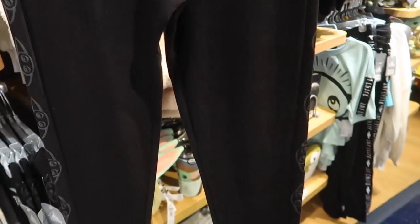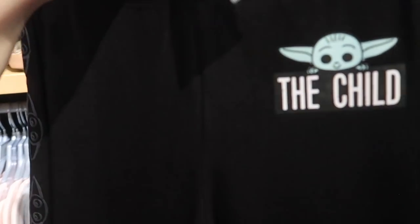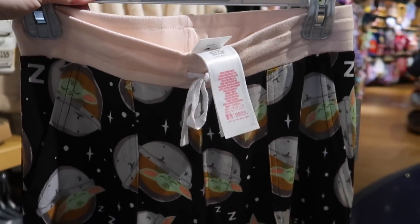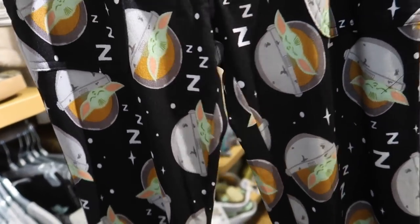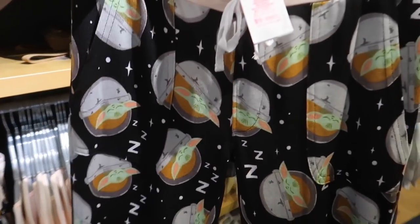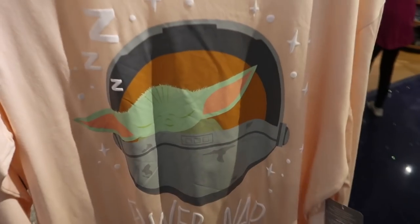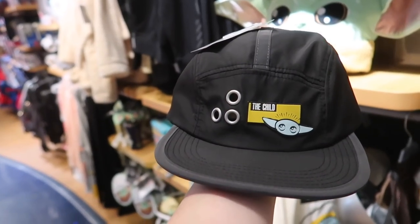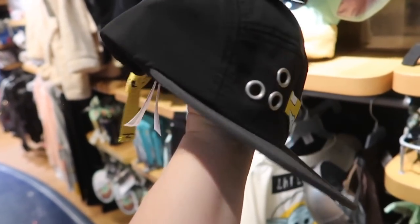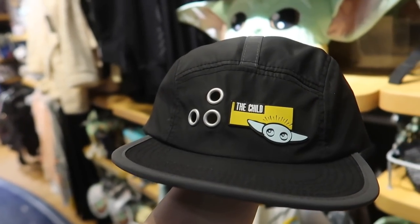Oh, these are cool — these are leggings, but they're almost a sweatpant material, like a winter legging. It has The Child on it and The Child all down the side. They're $39.99. They also have a pajama set — these actually have pockets and they're super lightweight. The pants are $29.99 and it says 'power nap' — that's so cute. So it's $30 for the pants but only $20 for the shirt. And it even comes with a uniform-style cap. It is $27.99, so it's for adults. I love how it's almost like a wick-away material.